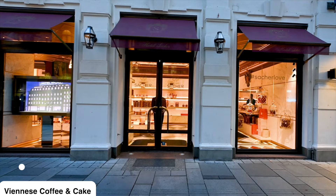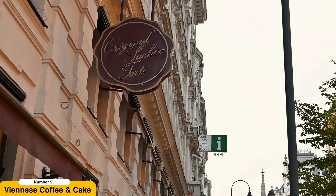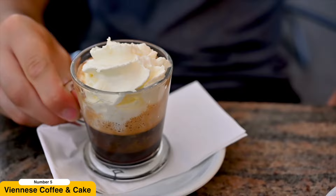Try Viennese coffee and cake. Vienna's coffeehouse culture is an intangible cultural heritage recognized by UNESCO. Traditional coffeehouses are a vital part of the city's social fabric, and they provide a warm and inviting ambience to relax, read, or engage in intellectual discussions. Order a Wiener Melange, a delightful combination of espresso, steamed milk, and frothy milk foam, or try an Einspänner for a strong coffee experience.